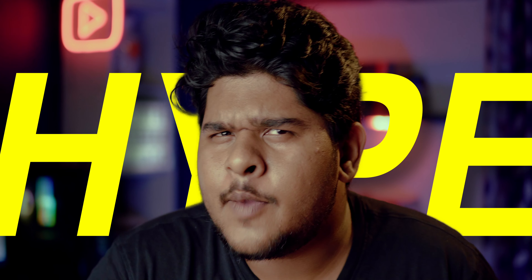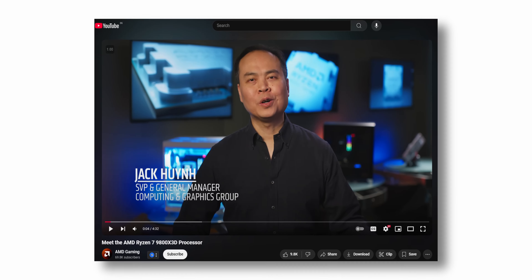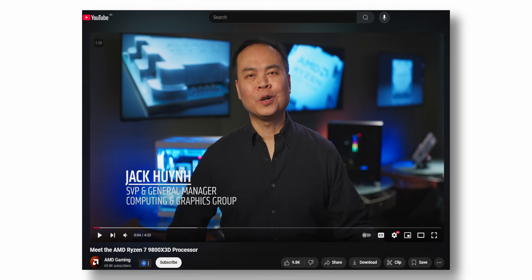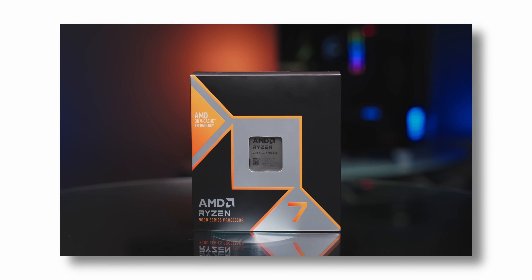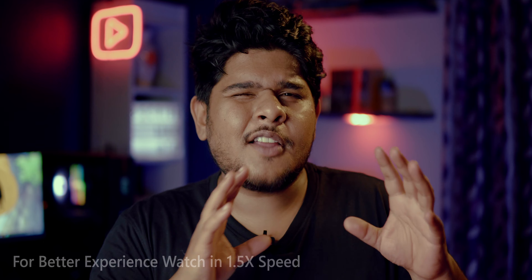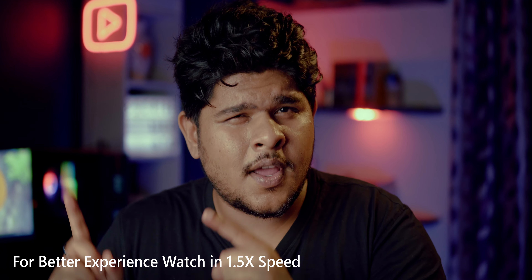Is AMD's Ryzen 9800X3D all hype or is it going to be the next gaming king? AMD has officially announced their first Zen 5 based X3D CPU, the Ryzen 7 9800X3D, along with some benchmarks. There are a few things I want to talk about regarding the benchmarks shown in the announcement that not a lot of people are discussing, so stick till the end of this video.